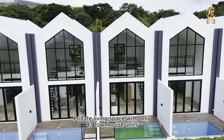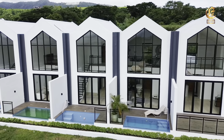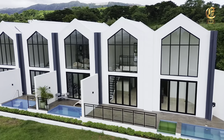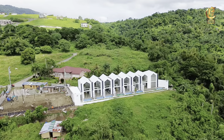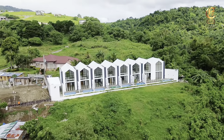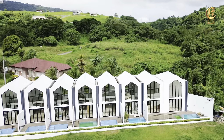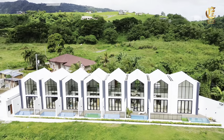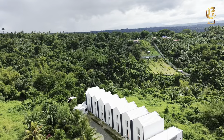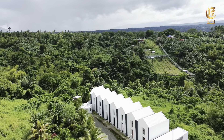Elevate your living experience at Aya Hills in Talisay, Batangas. Aya Hills is a 2-hectare resort-style low-density townhouse development inside Taal View Heights in Talisay, Batangas. The development promises to deliver an exclusive and distinctive living experience.